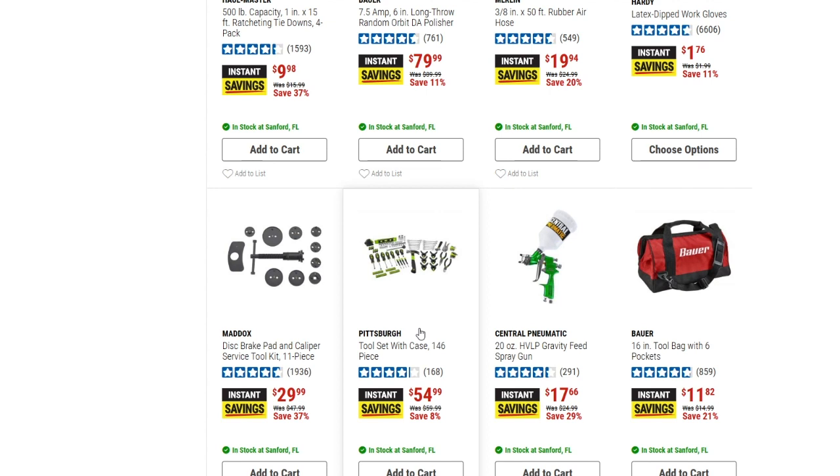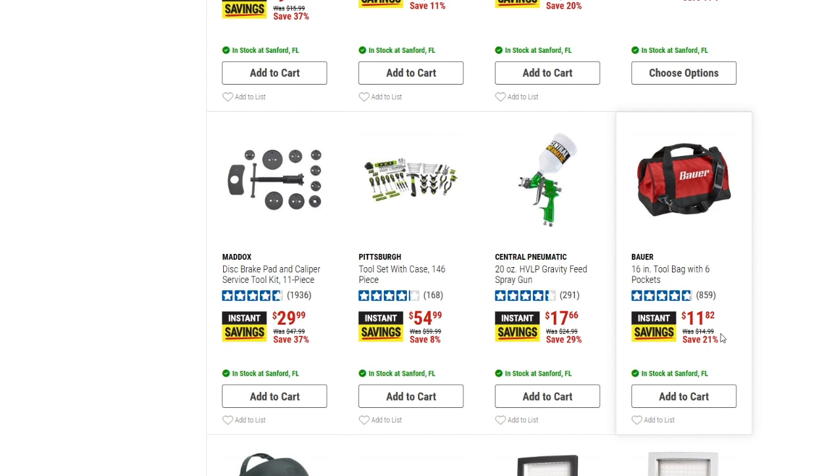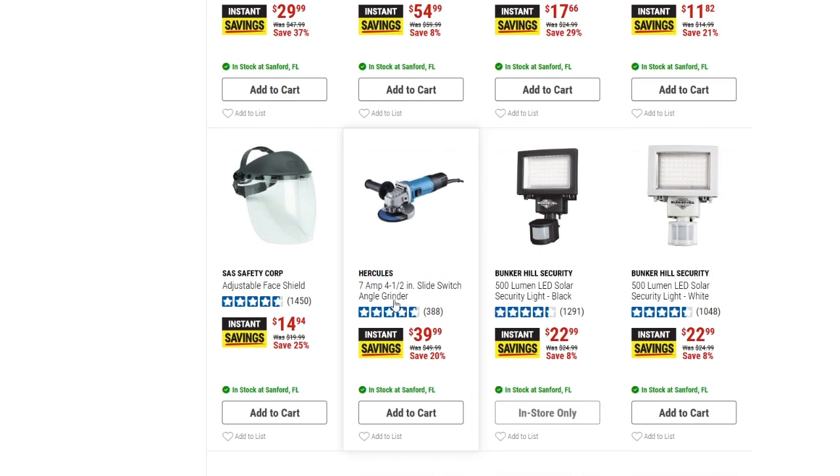We have a 20-ounce gravity feed spray gun down to $17.66 — 29% off the normal price of $24.99. Then there's a Bauer 16-inch tool bag with six pockets down to $11.82 from $14.99, and an adjustable face shield down to $14.94 from $19.99 — 25% off.